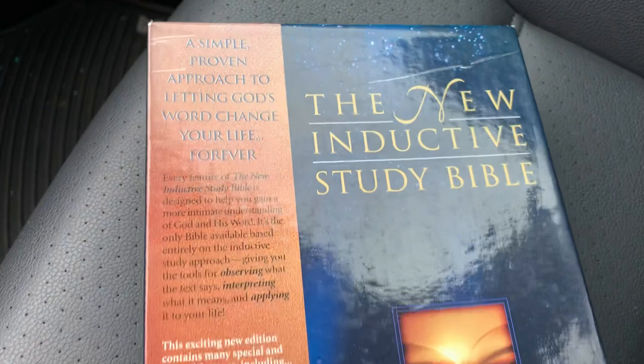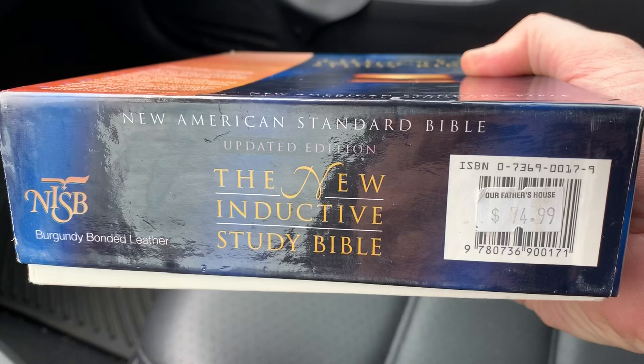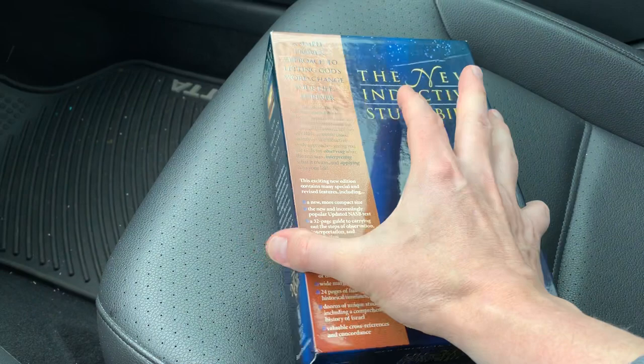It's called the New Inductive Study Bible. This is actually new old stock — it is the New American Standard, updated edition. I don't know how true this is, but it retailed for $74.99. I think this was printed in 2000. They had it marked down at my local Bible store here in Bristol, Tennessee — or Bristol, Virginia — and it was for sale for $54.99. They claimed it was new, just old stock.